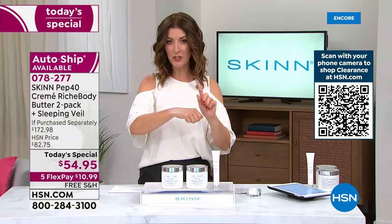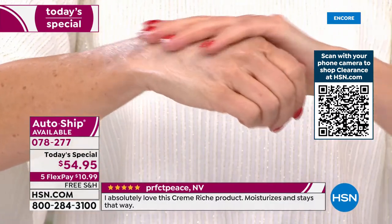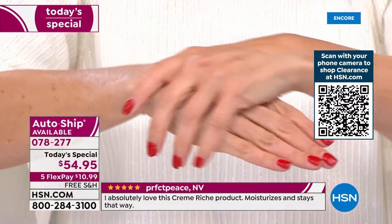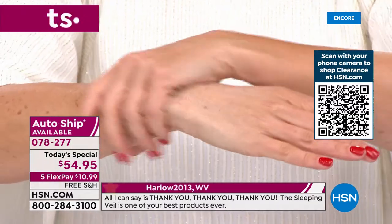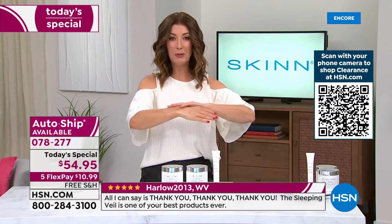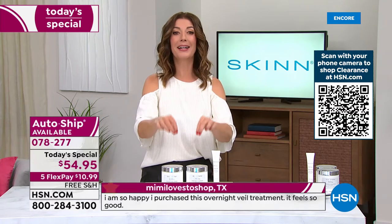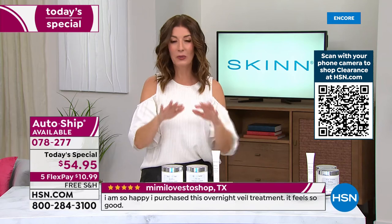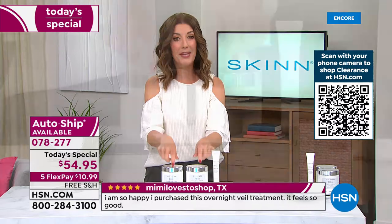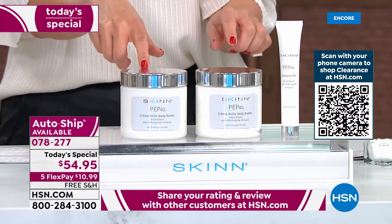I want to give you a quick update — these are going really, really quickly. It is by far the best value we have ever offered on the number one best-selling customer pick PEP 40 body butter. PEP 40 peptides — 40% peptides in a face cream is amazing, but to have 40% peptides in a body butter is literally unheard of. If you want to pamper yourself, these two jars will last a very, very long time.